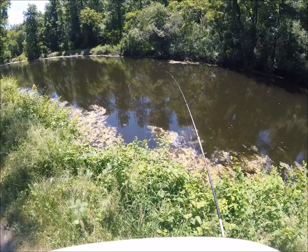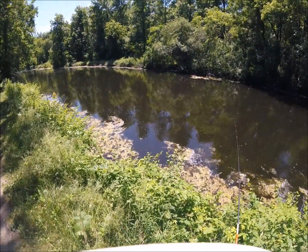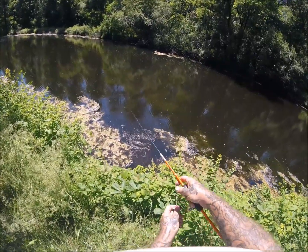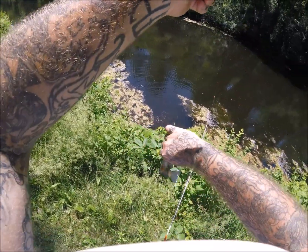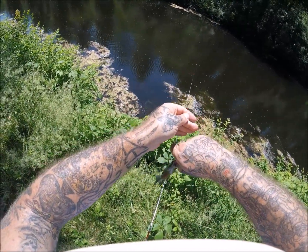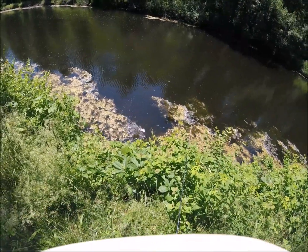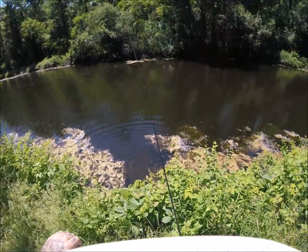Tied on a little pink calf tail jig. Got some bluegills right there — tossed and spooked them all out, so we'll see if they come back. There's one that came over to eat it. Nice one! Another nice bluegill.